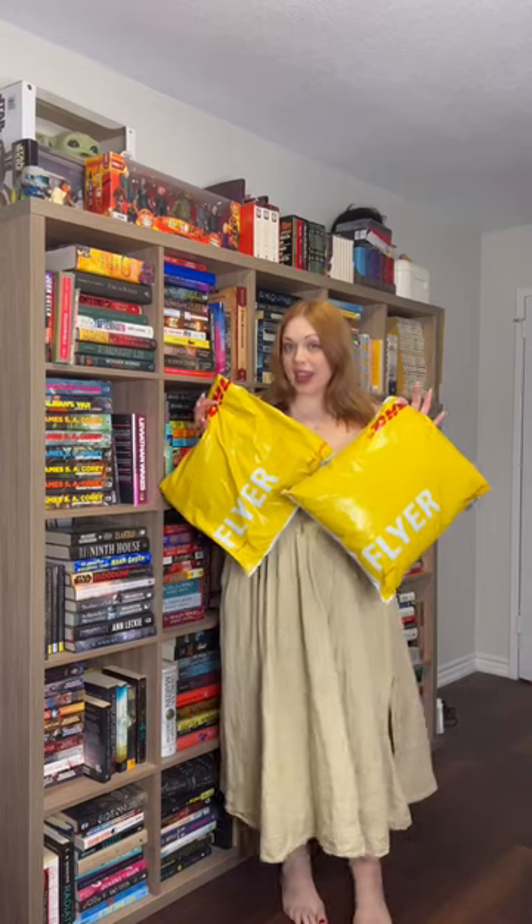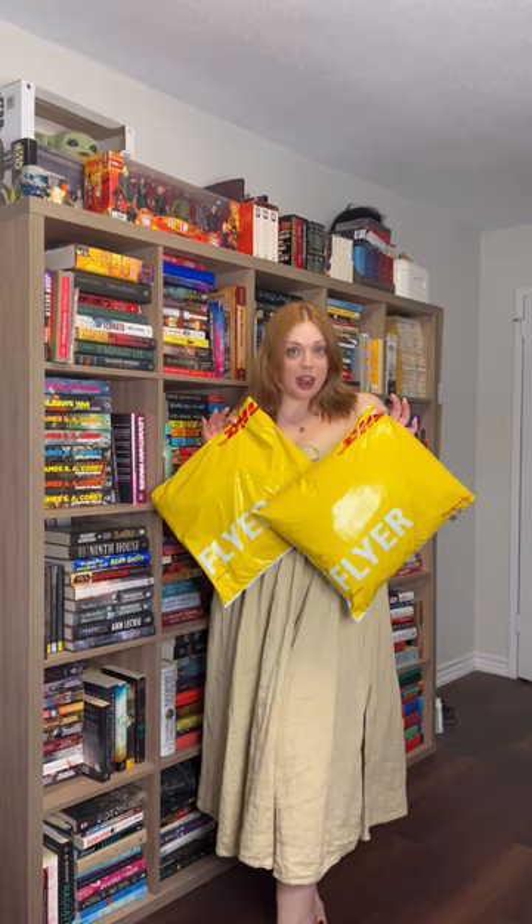Selkie sent me two packages: a dress and an accessory for the dress. I'm so excited because this dress is unlike any style I have ever bought from Selkie before. I desperately need to see it on.